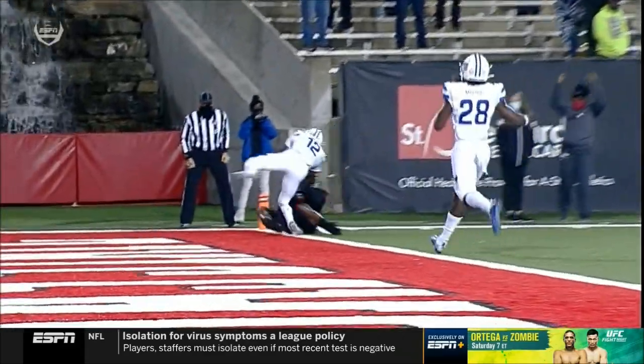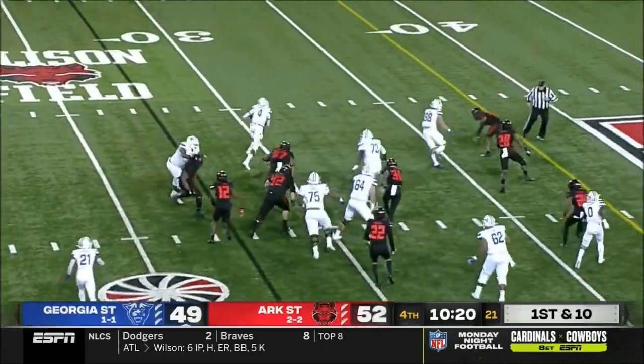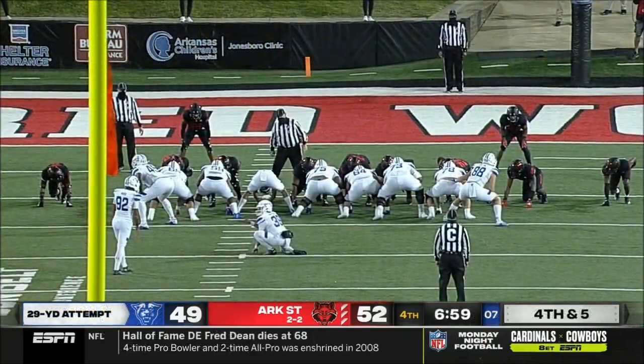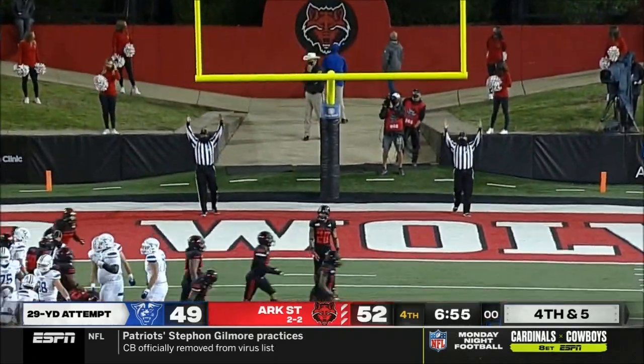These are straight go balls, just asking the guy to go up there and get it. Georgia State offense down three, ten and a half to go in the fourth quarter. He's going to keep it himself — cuts back, has space as Brown wisely slides. Charlie Flint to snap, and the kick is dead center.